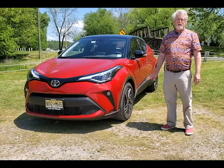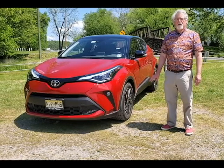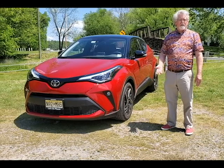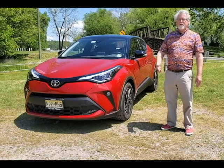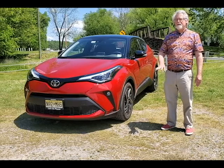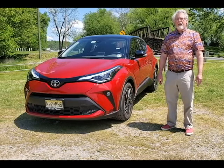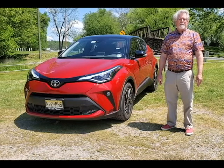My overall impression of the Toyota CH-R is that it feels very planted on the roadway. We've been getting very good highway mileage of 22 to 26 MPG, while in the city it was only 15. One thing I would add is wireless charging and maybe a few extra USB ports for passengers.